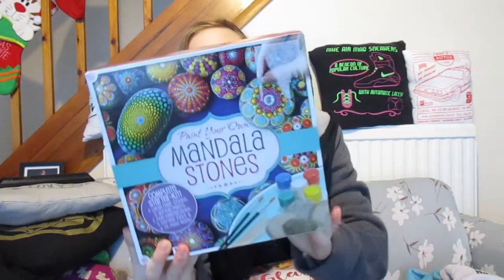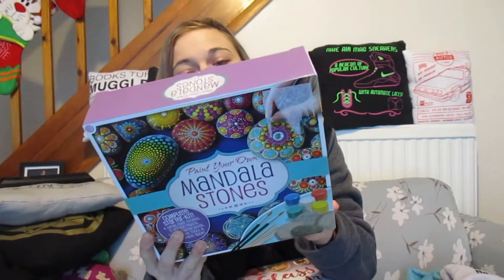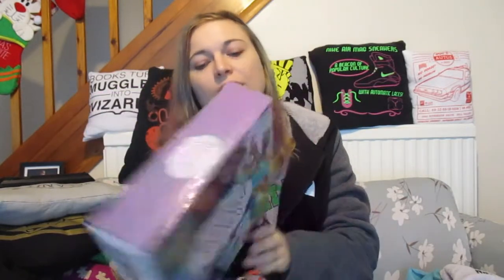My boss needed to ask me what I wanted, and everyone kept saying 'what do you want?' and I was like I don't really want anything, and then I said something crafty related would be quite cool. So he got me some paint-your-own mandala stones — it's just a little kit that provides paint, a rib, and some stones, and it gives you a booklet on different designs that you could do, which is pretty cool.